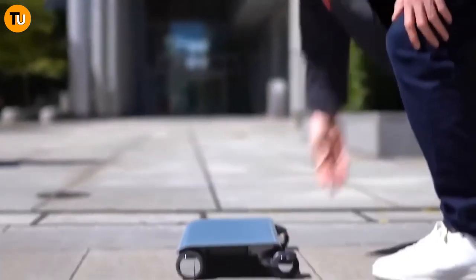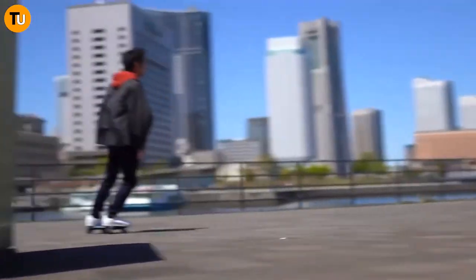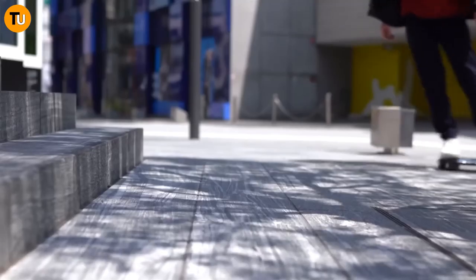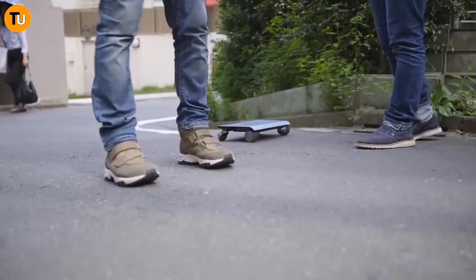Don't let its small size fool you — this thing packs a punch. With four wheels and a sturdy platform, it's perfect for zipping around town. Powered by a lithium-ion battery, all you have to do is shift your weight and lean in the direction you want to go. It's like magic — responsive and intuitive. When you're not using it, just fold it up and toss it in your backpack or bag.